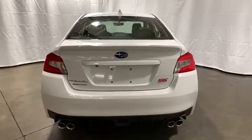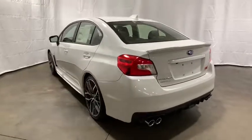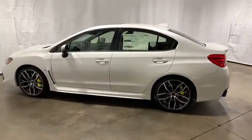Security system, heated front seat, rear window defroster, power windows, electronic stability control, brake assist, overhead console, panic alarm, power moonroof, remote keyless entry, tachometer.